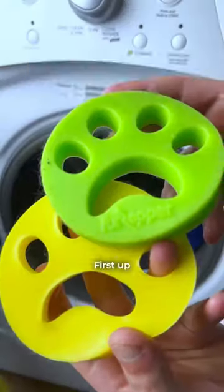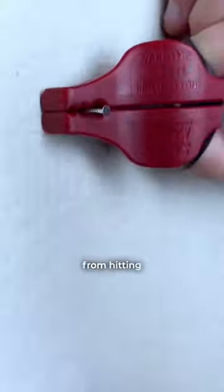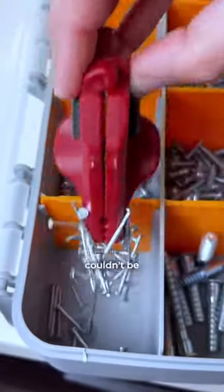Thick Shark Tank products I use every day. First up is this safety nail holder that Mark, Rohan, and Lori invested in. It stops you from hitting your hand while hammering and it's crazy how magnetic it is. It's easy to hold and honestly couldn't be easier to use.